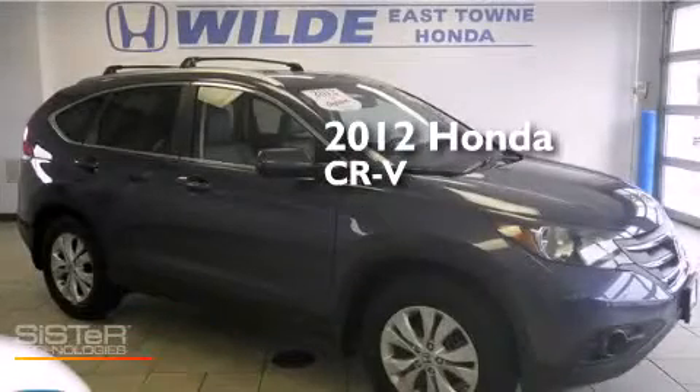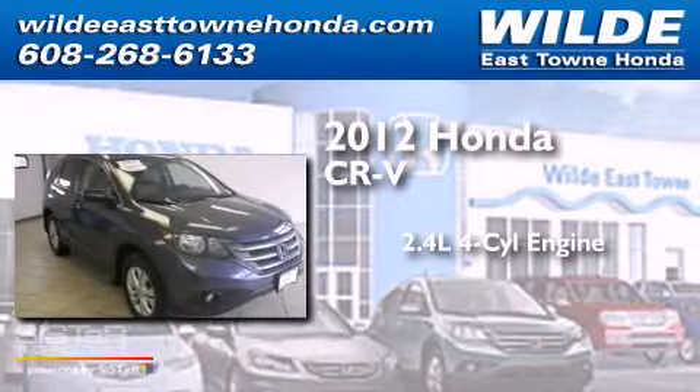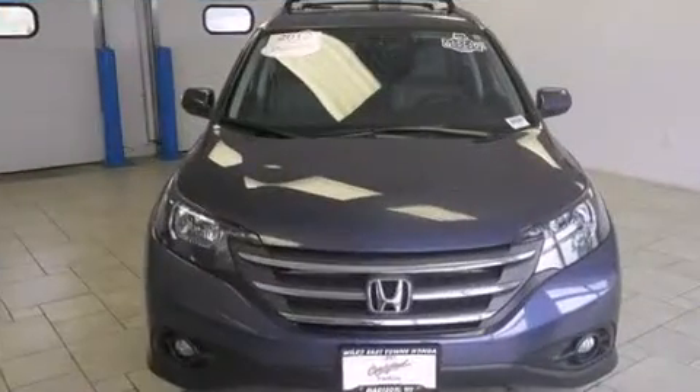This is a certified pre-owned 2012 Honda CR-V. It features a 2.4-liter, four-cylinder engine, a five-speed automatic transmission, and all-wheel drive.